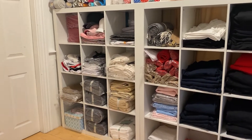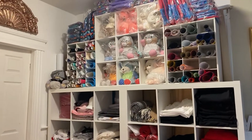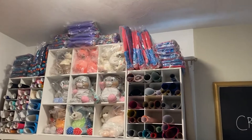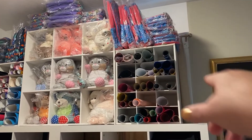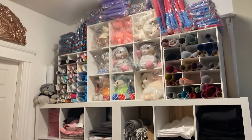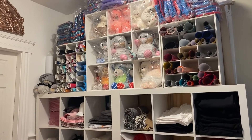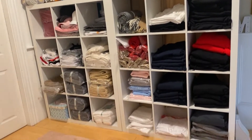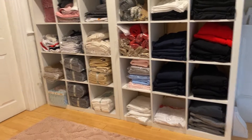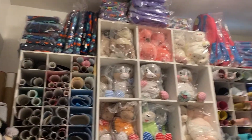This is where I keep my inventory. It's easier for me to actually order something — if I only have two of those left, I'll go ahead and order more. This helps me keep track of inventory. If you're running low on something, it's easier to see than having boxes because I used to have everything boxed up in the closet, which made it hard to keep track.